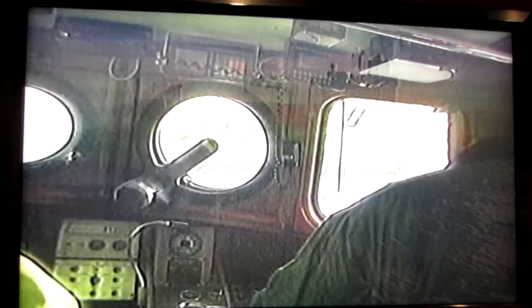The Peacock cannot, however, approach the cargo ships directly, so the pilots have to be transferred.